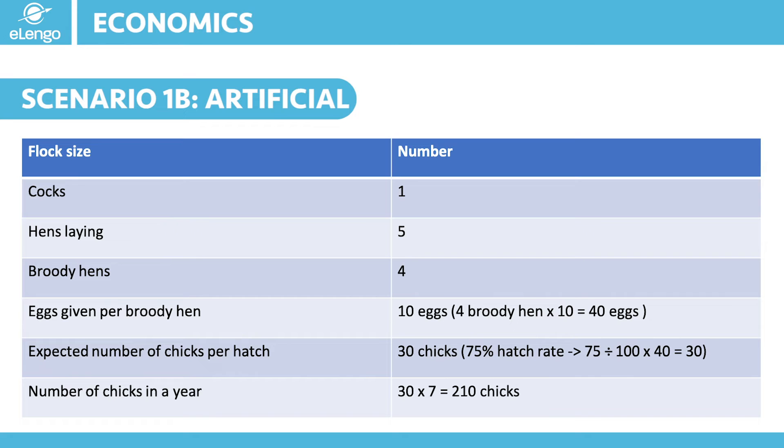Once you have fully achieved your desired flock size, you can continue expanding your business — you can start selling your fertilized eggs and selling chicks to other farmers, and this becomes an extra source of revenue for you. It is important to keep in mind that improved breeds do not brood, so you will need to use pure chicken to do this, or you will have to have an incubator to assist in the artificial process.